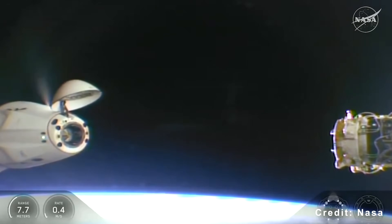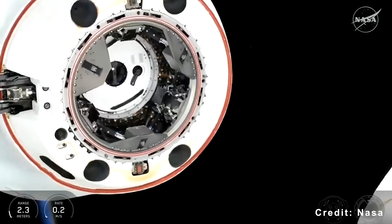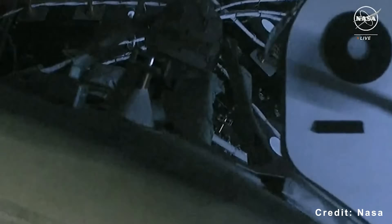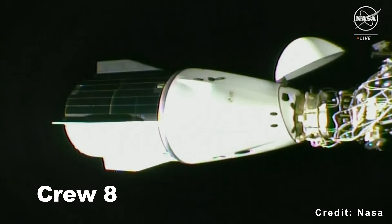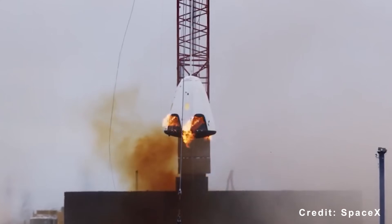To control the system, SpaceX used existing communication lines on Dragon, routing them through the station's docking mechanism. The company also reused hardware wherever possible. The two Draco engines were taken from the Crew 8 mission, and the six propellant tanks came from 2020 abort test units.